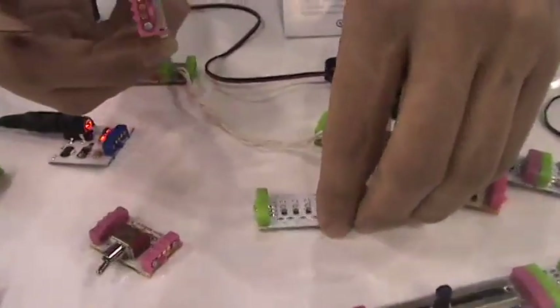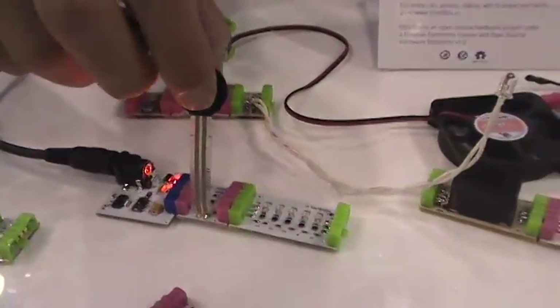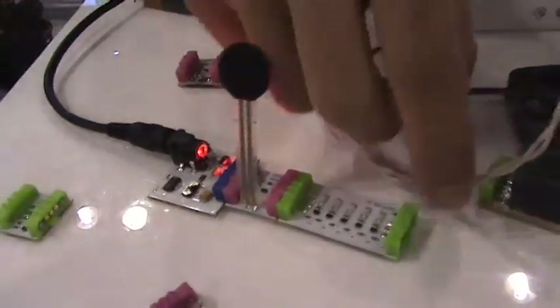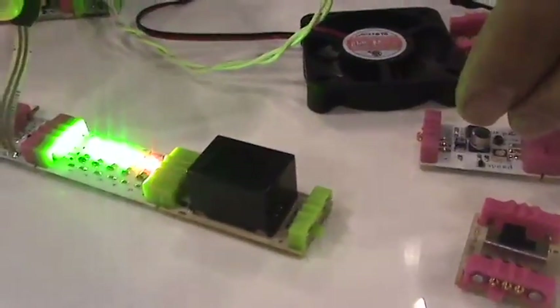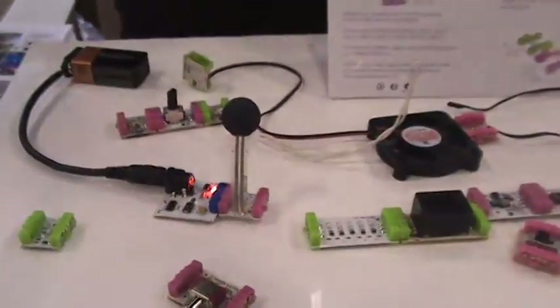If I take a pink module like this pressure sensor and snap it in between there, I can then control all of the bits afterwards with just a snap. So I can add a little buzzer there — we've got light, we've got sound. The number of modules we have is increasing. We're going to continue to push new modules out, so it'll be this expanding library of components that you can buy.